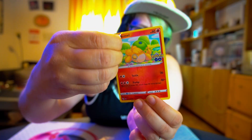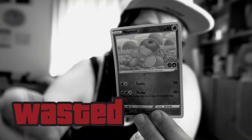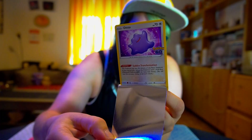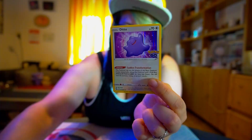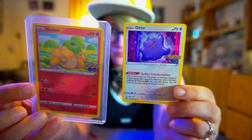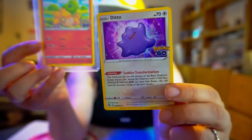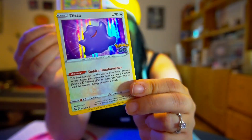I've got this Nidoran here that we are going to peel together. And the magic? It's here. Before and after — Reverse Holo Nidoran — that is just a holographic Ditto in disguise.